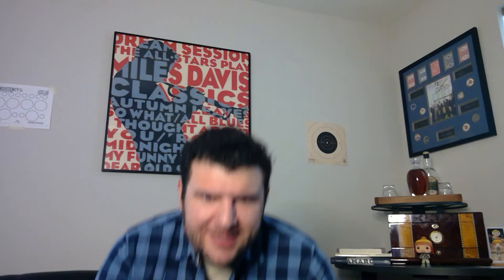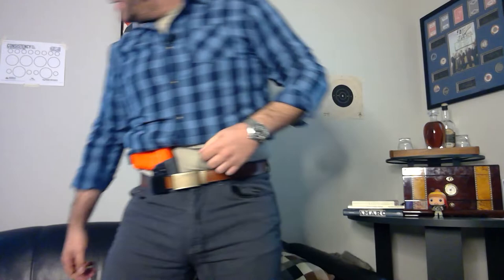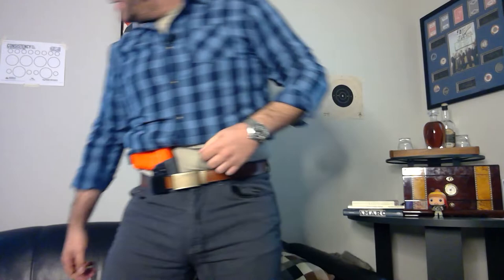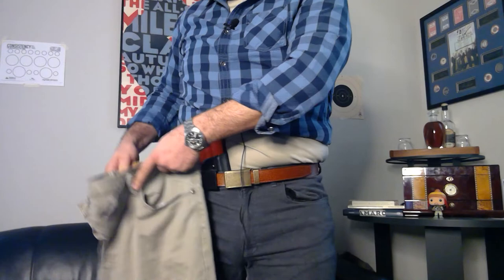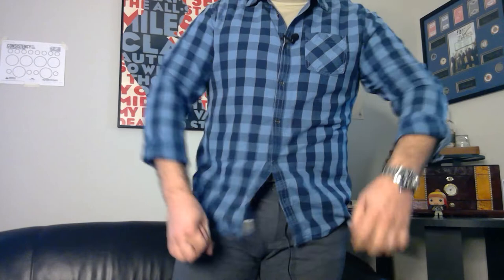This is all stuff that people touch on. I know Spencer Keepers in his appendix carry skills class touches on ride height, but I'm a very visual person, so being able to see the difference is always helpful. Let me give you a side by side on this. If I line the crotch up naturally, this is going to be the difference between a full rise and a mid-rise — just something to keep in mind, because depending on your body shape, one might be more suitable for you than another.